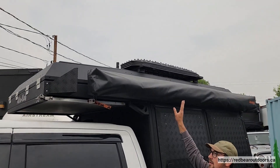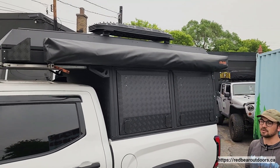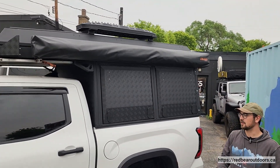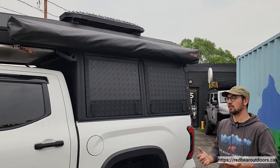Moving along we have their awesome Shadow awning, the 270 awning. This is going to give you a lot of coverage when you're at camp, whether it's raining, windy, or you just want to hang out outside away from the bugs. They do have an optional wind panel or wall kit as well.